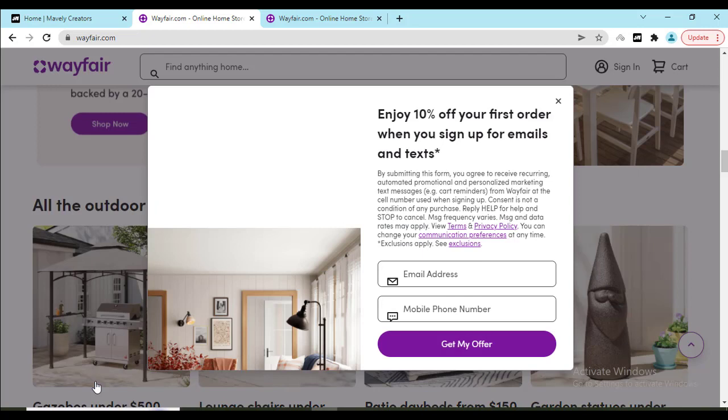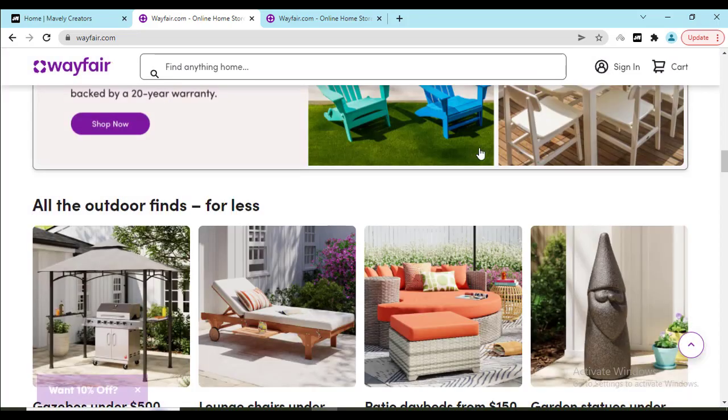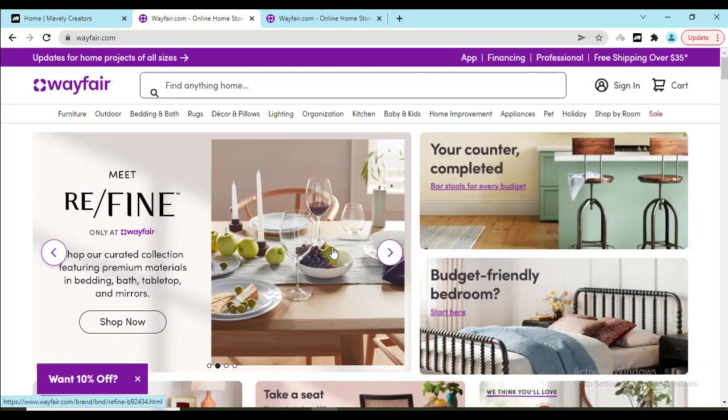If you click that 10 percent off and sign up with your valid email, you will get the 10 percent discount. Now this is the official discount from Wayfair. If you check out Google or different websites, all of those third-party discounts sometimes never work for you, but this discount will work for you with confidence. Here you can see — enjoy 10 percent off discount with confidence.